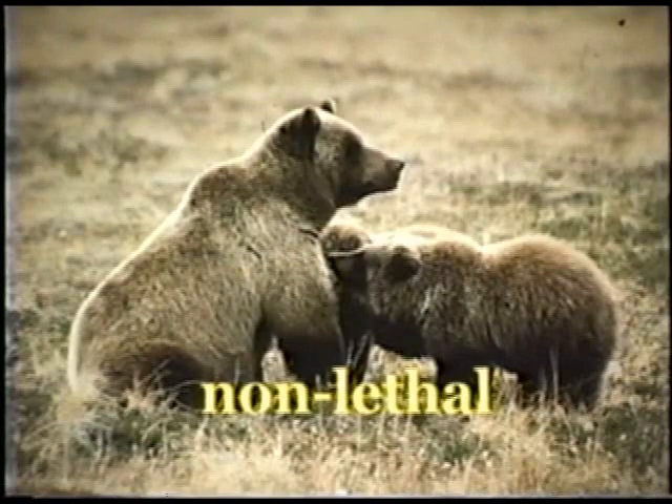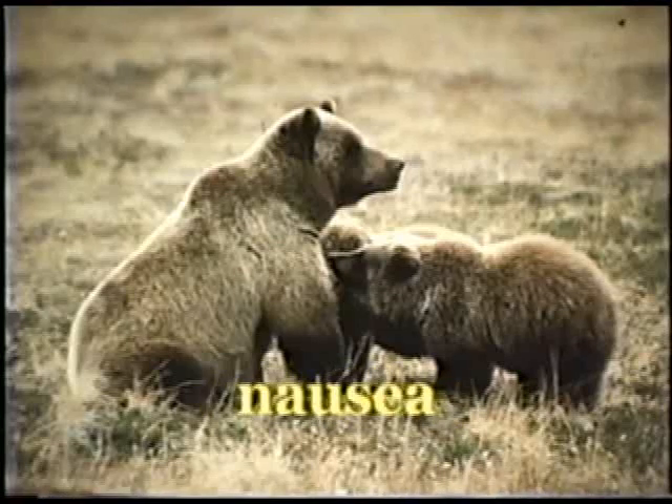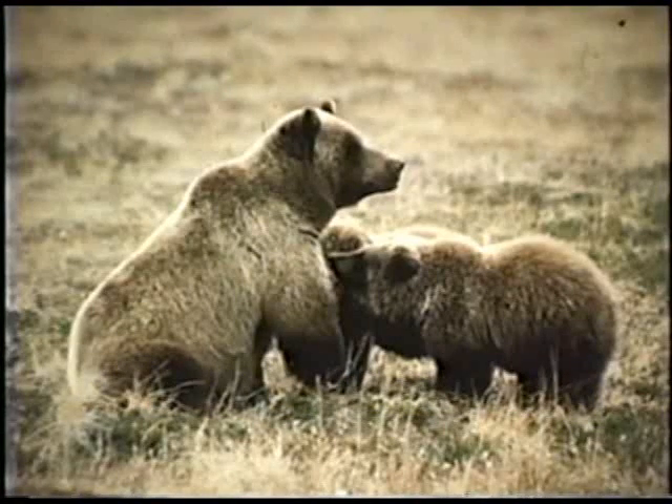Bear spray is non-lethal to bears and causes them to experience eye irritation, choking, coughing, nausea, reduced breathing, and inflammation of the skin — all distracting a bear from its charge.